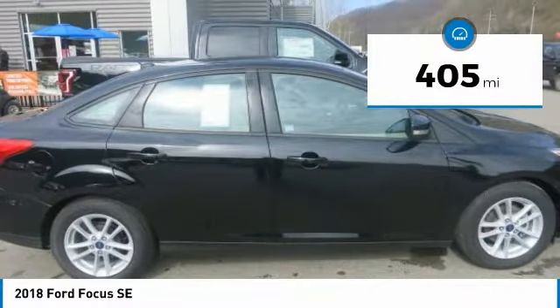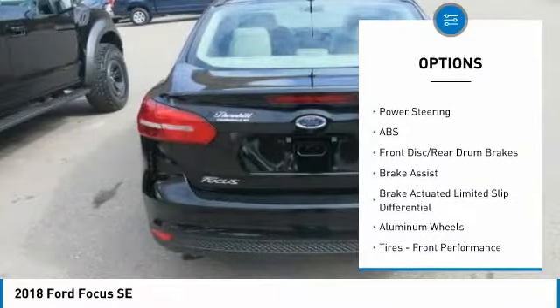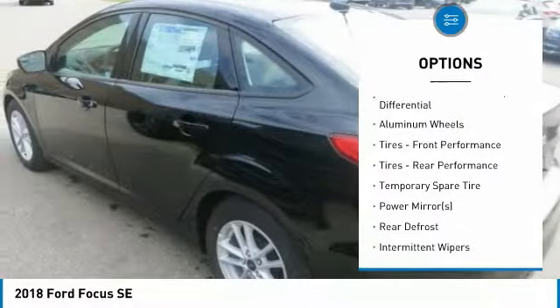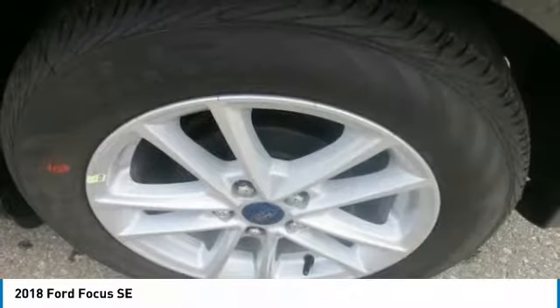And speaking of curves, standard torque vectoring control and electric power assisted steering let you get the most out of them. Focus has standard torque vectoring control, which is designed to help the front wheels grip and steer better while cornering or driving in slippery conditions.